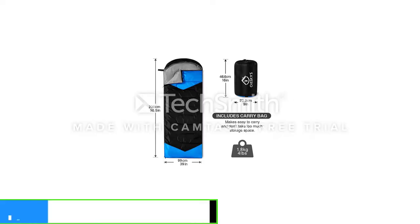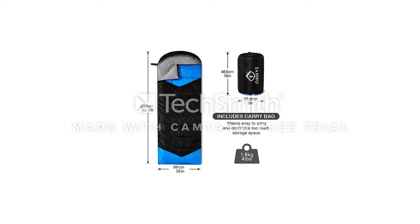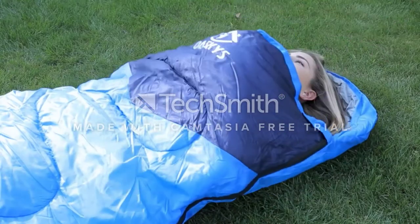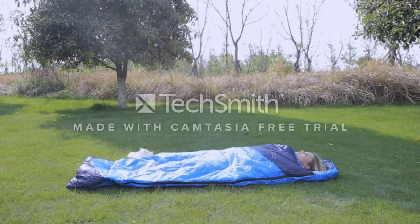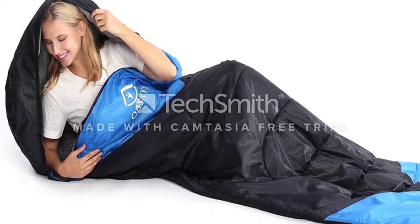The polyester fill and waterproof fabric provide heat even if water gets on the bag. It also comes in a single or double design made for two. This isn't a bag for chilly temperatures, so if cold mountain nights are in the plans, another bag may be more suitable. It takes up very little space when packed.